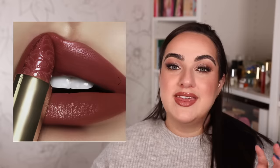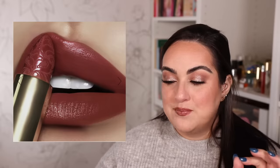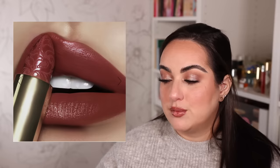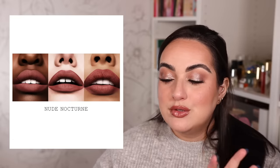My favorite detail is the beautiful embossing, but that's inside the case and you only see it when you open it. I actually like the darker shade more — Nude Nocturne looks beautiful both in the close-up and swatch. I feel like that is the one thing I am most likely to pick up from this collection. It's described as a terracotta rose with a natural matte finish, and it looks beautiful on every single skin tone.